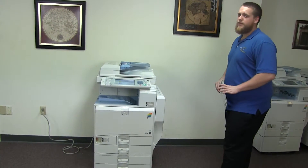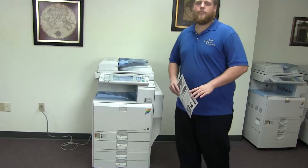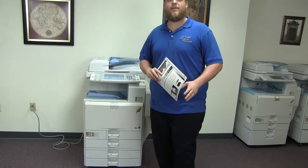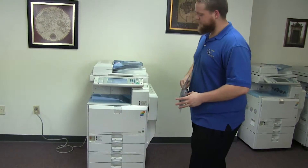This machine is a Ricoh MPC 3501. It's a 35 page per minute multi-function color copier with network printer, network scanner, it also has fax, and it has five paper trays.